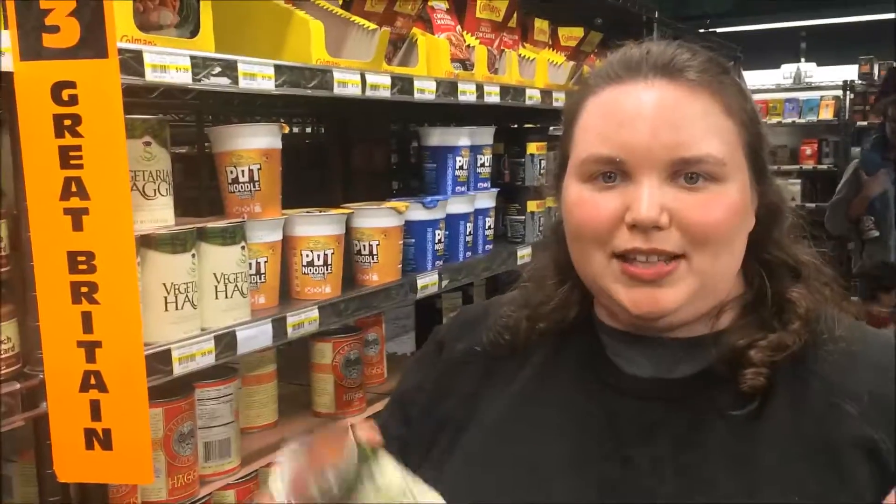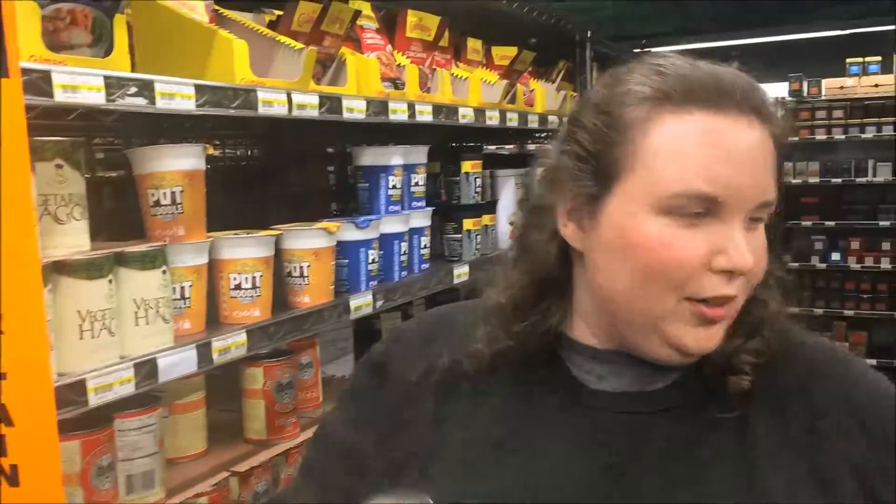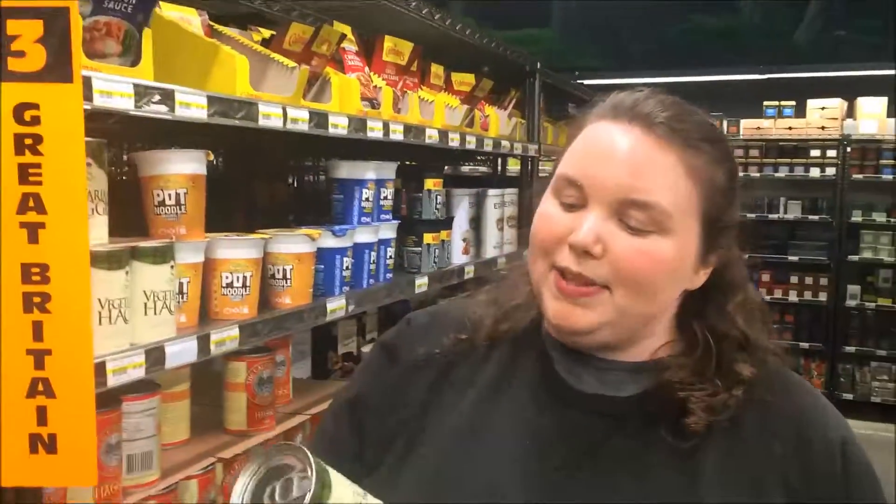Vegetarian Haggis, guys. Seriously, look at this. Haggis is when you take a bunch of meat and oats and a few dried fruits, and you put it all in a sheep's stomach and you boil it. It's a very meaty dish — I've actually never tried it. But this is Vegetarian Haggis, so that would be odd.